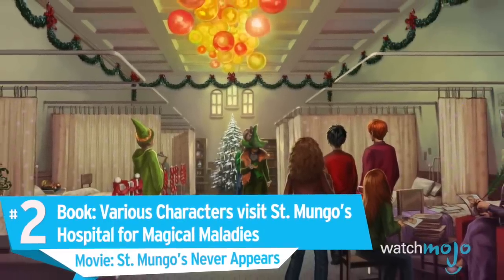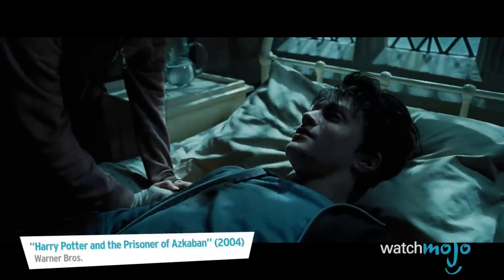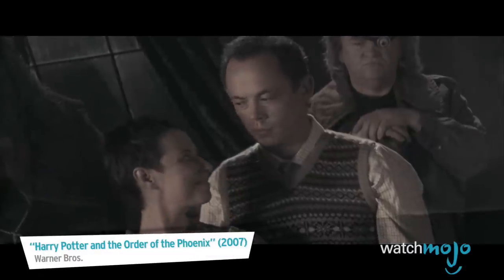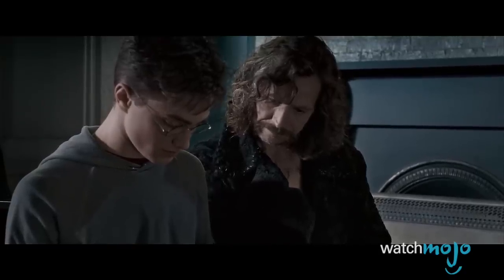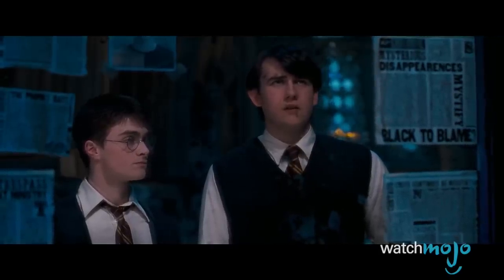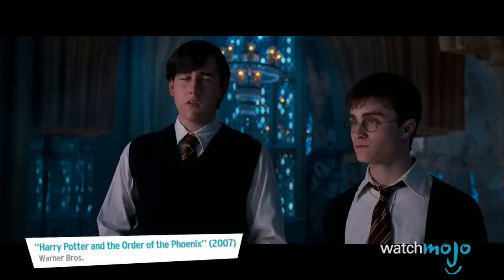Number 2. Book: Various characters visit St. Mungo's Hospital for Magical Maladies. Movie: St. Mungo's Never Appears. Even the wizarding world needs a hospital. In the books, several wizards are injured enough to be sent to St. Mungo's, including Arthur Weasley after he's attacked by Nagini. Some patients are there permanently, like Gilderoy Lockhart, who suffers from a backfired memory charm. Other long-term residents are Neville's parents, who were tortured into insanity with the Cruciatus Curse by Voldemort's minions. This scene not only shows the terrible effects of the first wizarding war, it also fleshes out Neville's tragic backstory, highlighting that the Longbottoms' history of defying the Dark Lord may have made Neville the Chosen One instead of Harry.